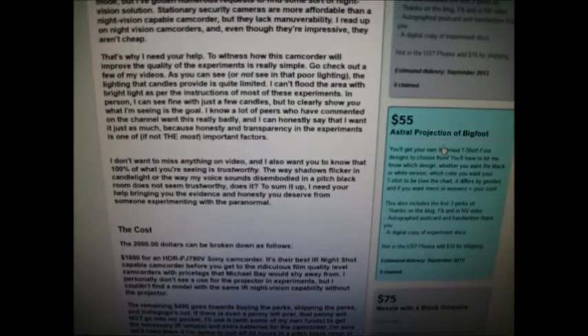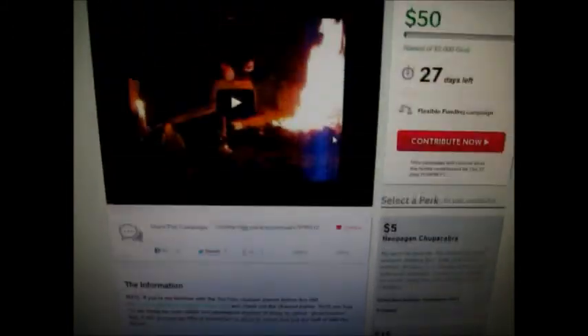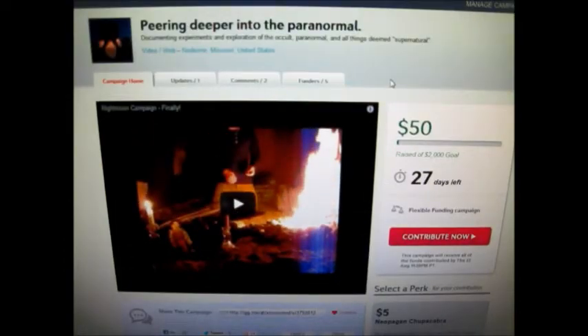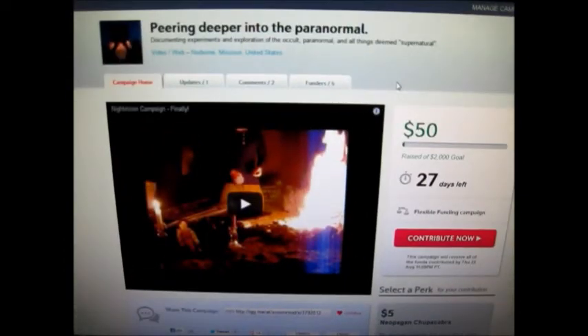Which brings me to my next point: if you have any trouble at all with ordering on the Indiegogo, just send me a comment or a message directly and I'll reply to it. I can help you out with that.